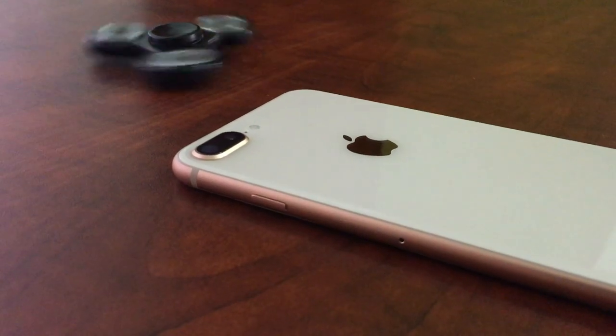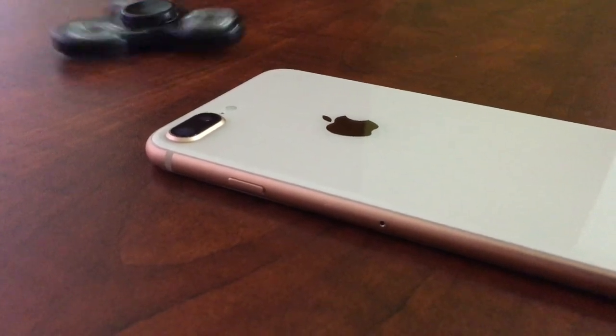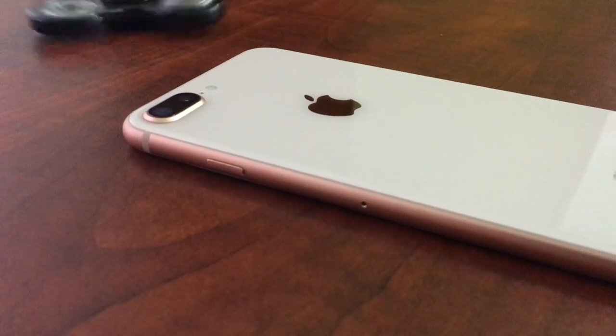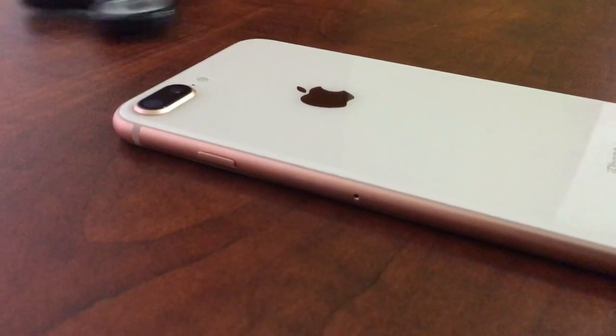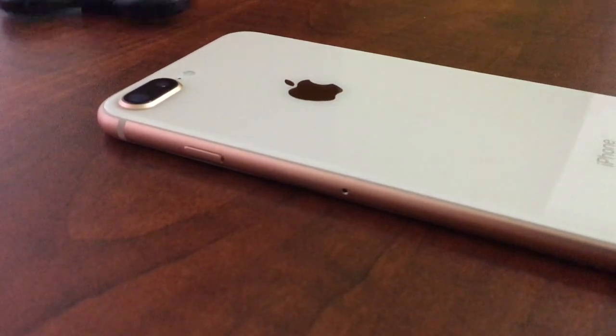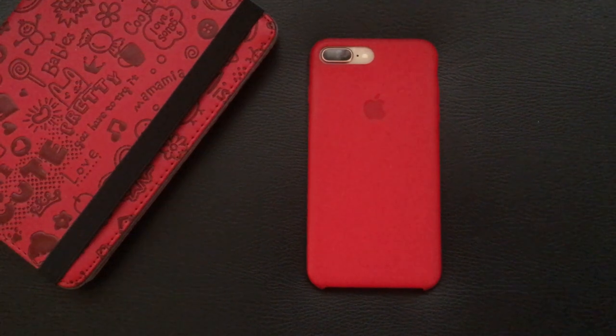The iPhone 8 Plus is one of the three flagship phones released by Apple in 2017. The pricing in India is around ₹77,500 on Apple's official website, and for that price you get a 64GB variant. You can get it way cheaper on Amazon and Flipkart — around ₹66,000.